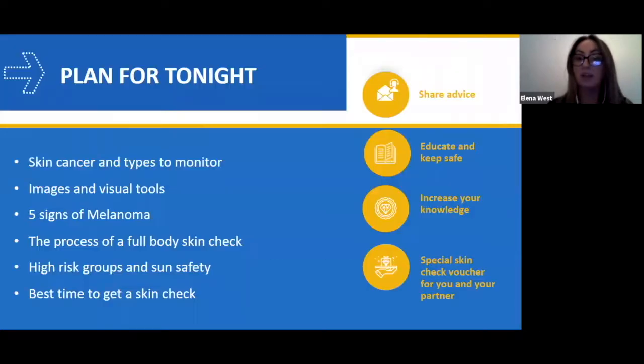Tonight we're going to go through a couple of things. For those of you that might be new to any knowledge about skin cancer or have never had a skin check before, this will be quite useful. We're going to cover what skin cancer is, the types, and also ways you can monitor them. I've got a lot of visual tools, so I hope you enjoy images.